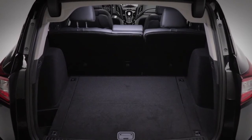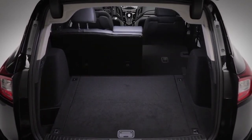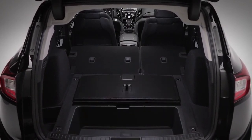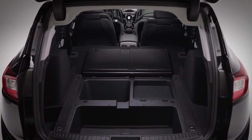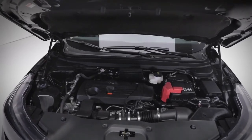Inside, you'll find a class-leading 881 litres of cargo space with the rear seats up and over 2,200 litres with the seats down. Plus, underfloor storage — great for things you don't want rolling around.